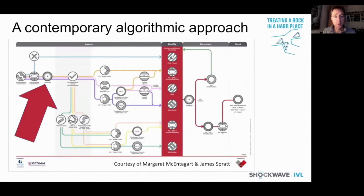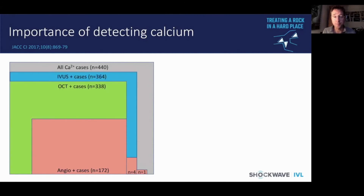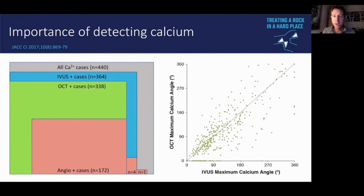It is gratifying to see in the most contemporary algorithmic approach that imaging plays a very central role in decision making. Angiography identifies calcium in just less than half of patients, whereas OCT and then IVUS — best of all — identifies a much more significant cohort. IVUS and OCT are fairly well matched in terms of assessing calcium angle, while OCT has the advantage of assessing calcific thickness, although reverberation artifact on IVUS may serve as a surrogate.